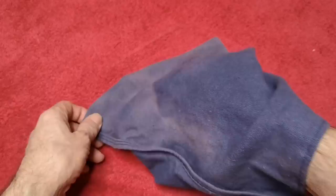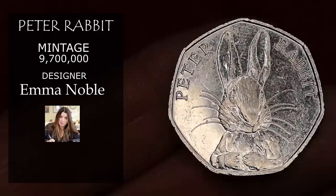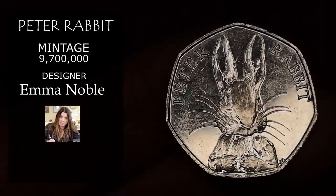Next looks like Peter Rabbit — Beatrix Potter Peter Rabbit from 2016. Over 9 million of these were minted, but they are quite popular to collect, so about a pound for this one.